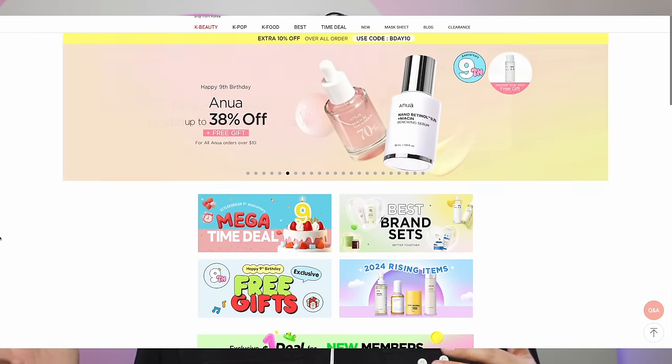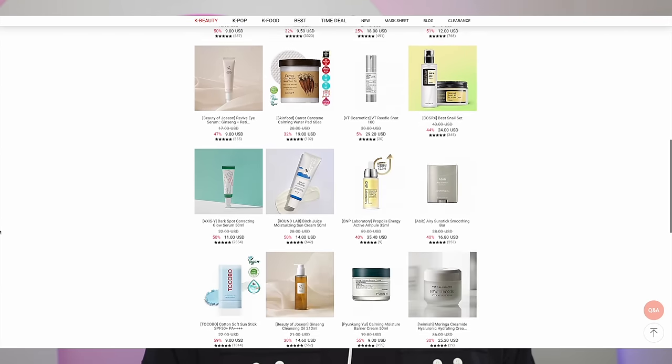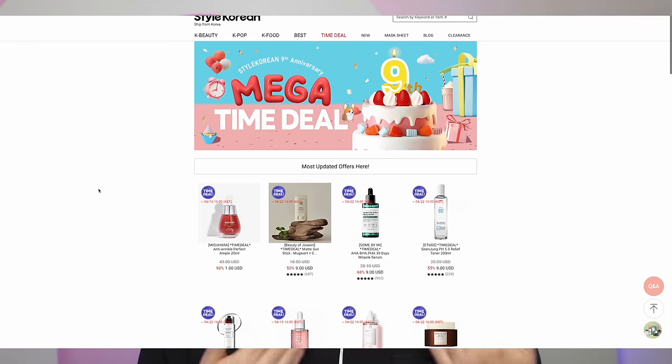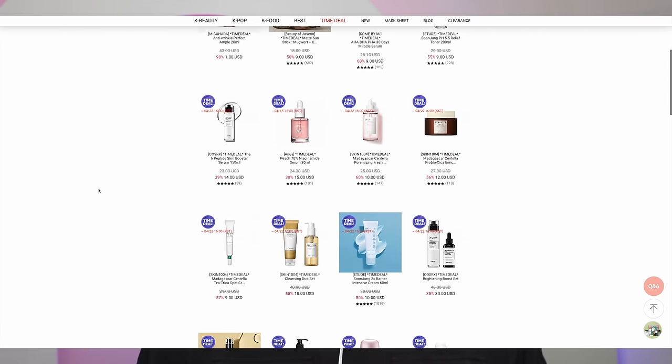Today's video is sponsored by Style Korean and it's to celebrate their ninth anniversary. I have been shopping on Style Korean before they even sponsored me for the longest time. First, it was like my go-to online K-beauty store for brands I hadn't really heard of before — the rarer kind of products along with all the iconic and favorite K-beauty products. But now they also do snacks, K-pop, and they constantly have these sales and deals going. I've been using their website for years and years.